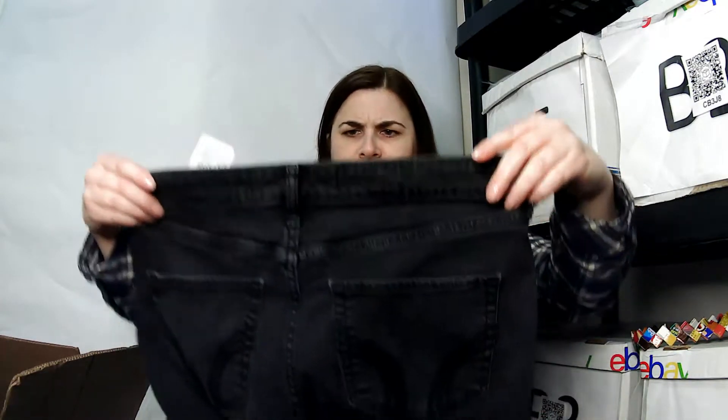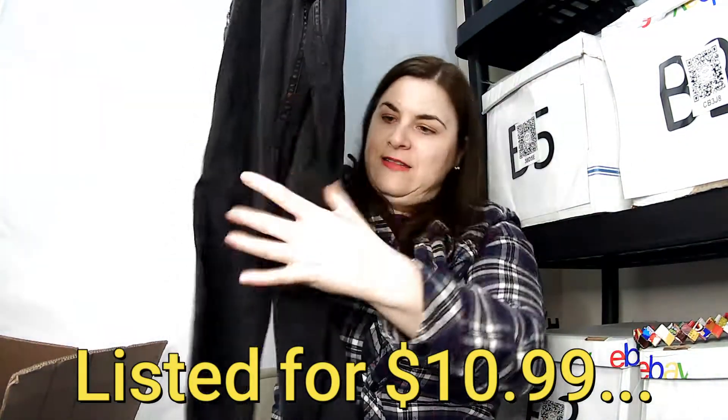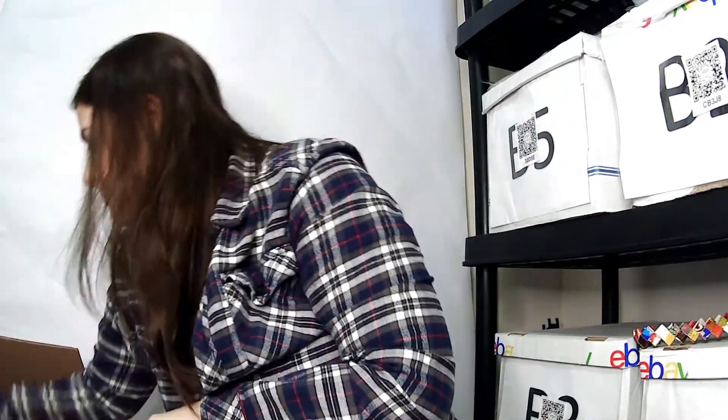This is a size nine regular — a Hollister jean jegging high rise. I think it's juniors. It's really small, it's black, and it's a jegging. I think people still wear jeggings.